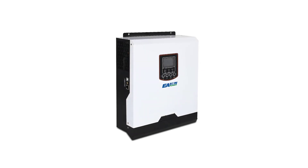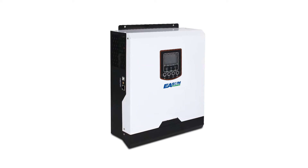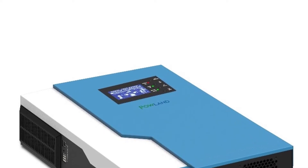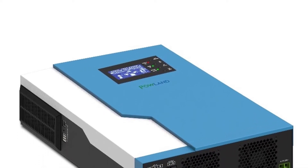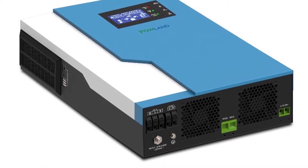Hi guys, today's video we're going to check out the 5 best solar inverters on the market. This list was made based on our personal views, and products are listed based on rating, review, orders, price, quality, durability, and more. To see prices and get more info about the products shown, be sure to check out the description below.